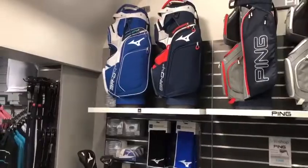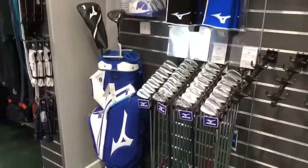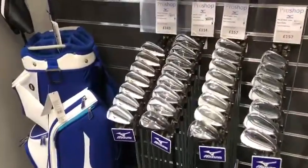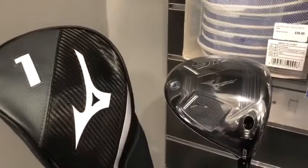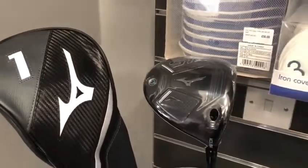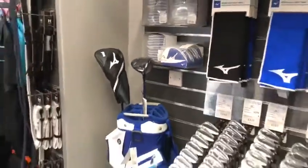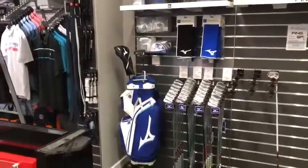Next to Ping we have Mizuno. Mizuno's ever popular irons are beautifully made with a great range to fit pretty much every style of golfer. New from Mizuno this year, we're really looking forward to seeing how their new driver performs - they've promised some great numbers and stats from that. We look forward to seeing how it performs with you all in the studio, again available with Lewis for fittings.